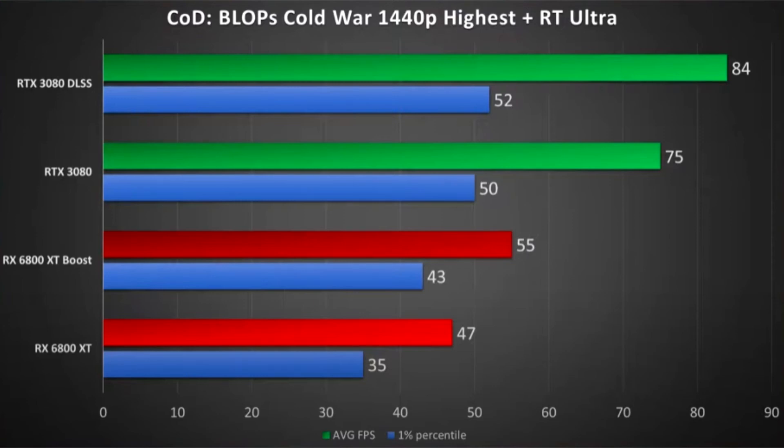Below is a video where you can see everything with your own eyes. The bottom line is that you adjust a slider between quality and performance, choosing the optimal value. Let's look at the results of these experiments.